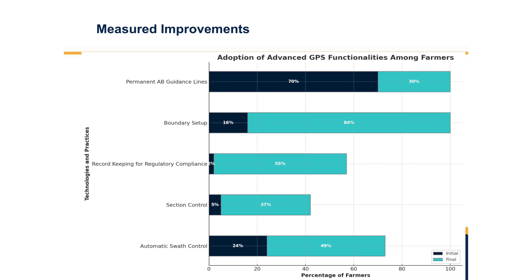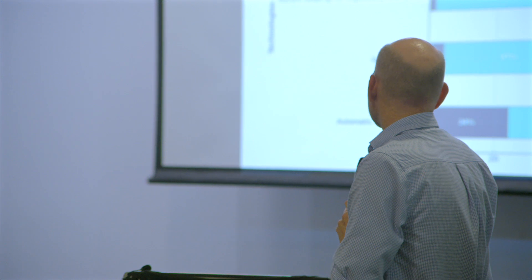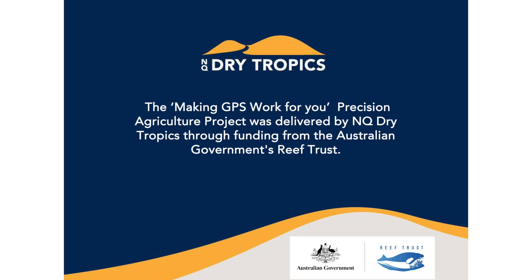With section control, we were able to increase that by 37% — still some work to do. And swath control, which is the accuracy within the paddock, also saw a significant increase. Overall, we exceeded what we thought we would achieve, albeit we had to work with a lot more GPS systems than originally planned.